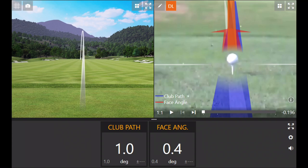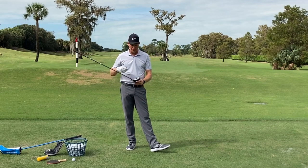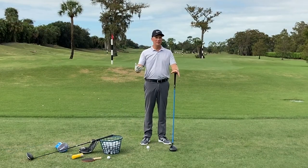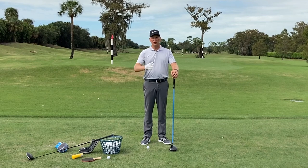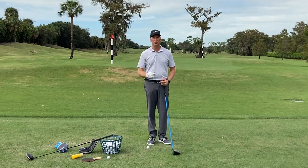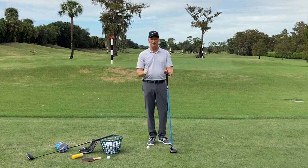Straight as an arrow — I can't see the TrackMan data right now but I'm guessing it's going to be pretty good. Contact was right in the middle of the face — I've got two shots smack dab in the middle. So there's one more element to discuss: we covered balance helping us hit the center of the face and control path and face, and then the path drill using that trail shoulder to neutralize path and deliver a ball flight without much shape.